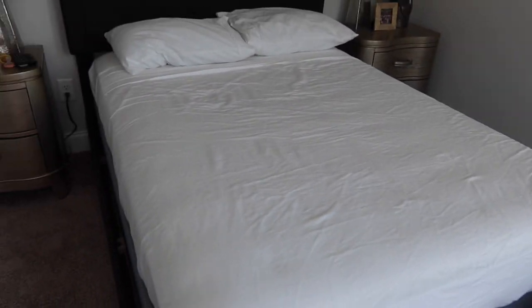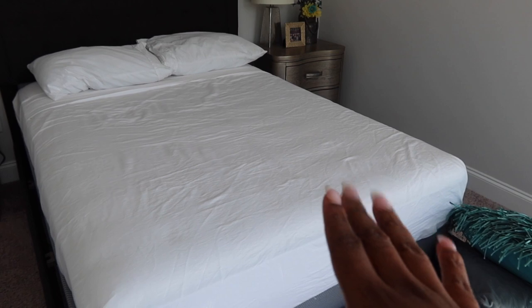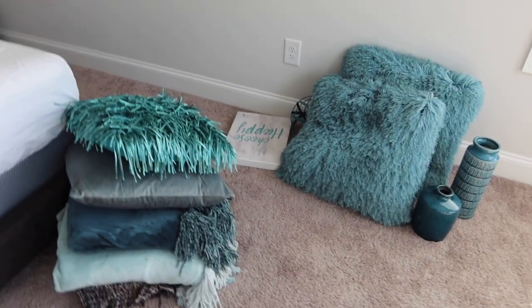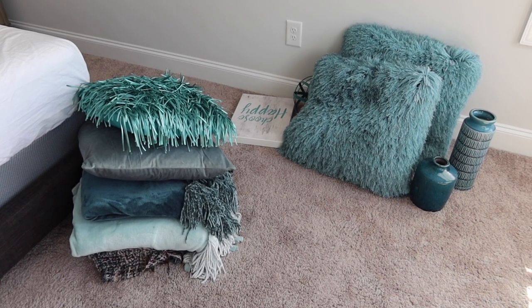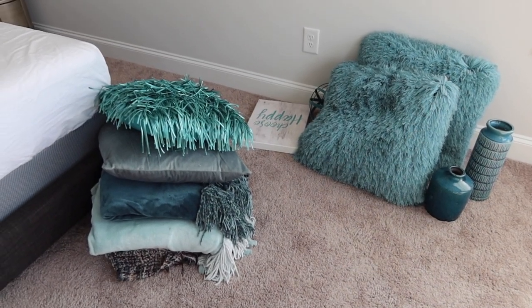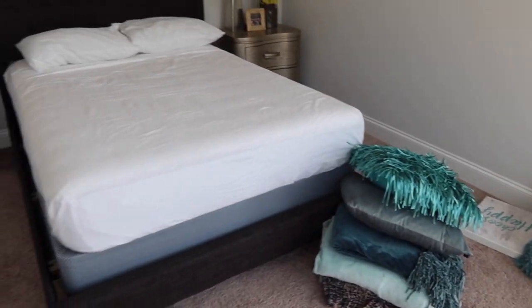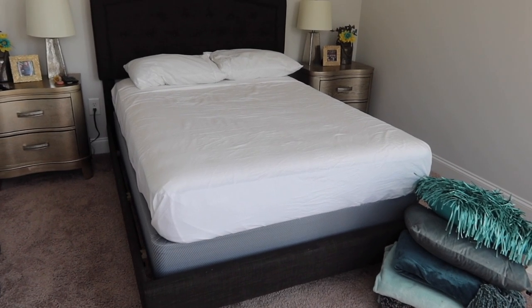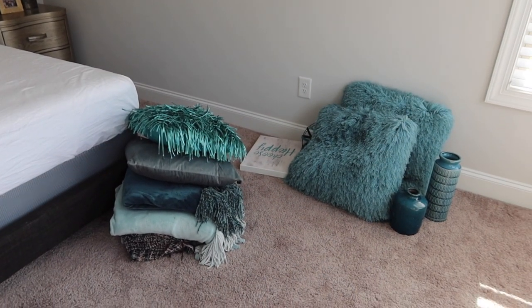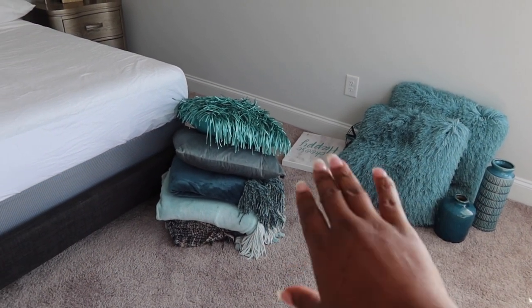So we're in the guest bedroom — the comforter set is in the washer but that's besides the point. What I wanted to show y'all is I'm trying to shop my house, meaning before I start throwing stuff out I want to see if I can use this teal decor from the loft in this room. I really want to lighten this room up, but this stuff is still dark — we're gonna try to finesse it and see what we can do, so stay tuned.